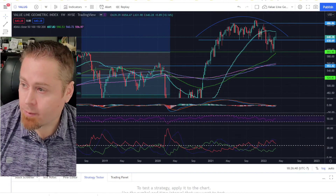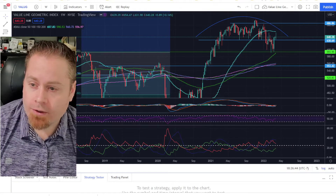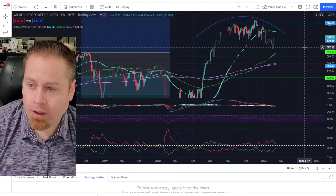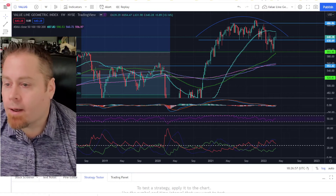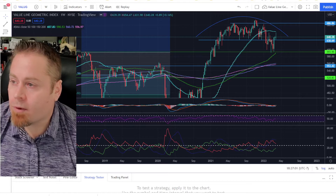Looking at the Value Line Geometric Index — that's about 1,700 stocks in the New York Stock Exchange — it's also hanging out above a key support level for the last couple of weeks. As long as we are above this 630–70 level on the Value Line Geometric Index, that looks pretty solid for some potential upside opportunities in the broader markets.